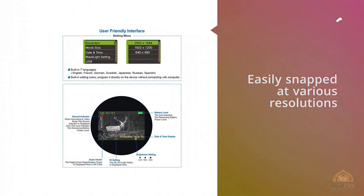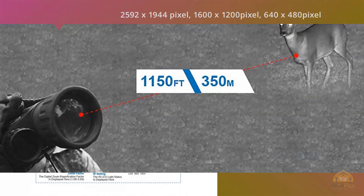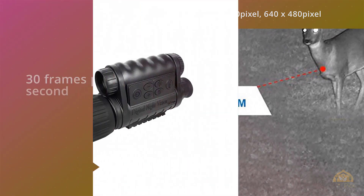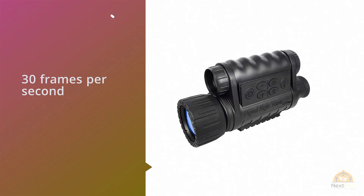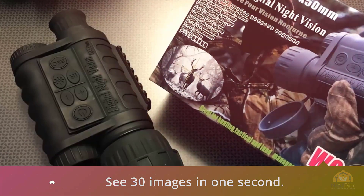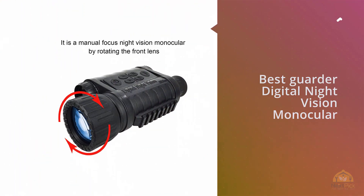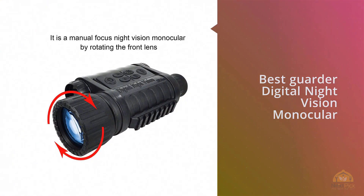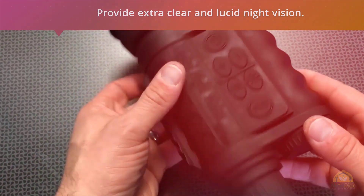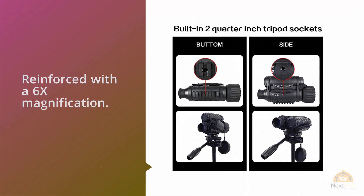Photographs can be easily snapped at various resolutions including 2592x1944 pixels, 1600x1200, and 640x480 pixels. Videos of up to 1200x720 and 640x480 pixels can be recorded at a rate of 30 frames per second, which is not present in many other monoculars. This Carter digital night vision monocular has a rugged housing with a built-in IR illuminator for extra clear night vision. The viewing range is 350 meters, reinforced with 6x magnification.